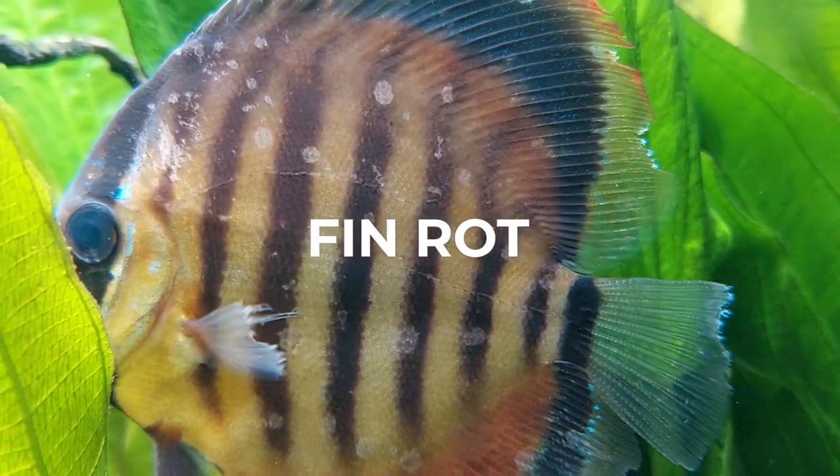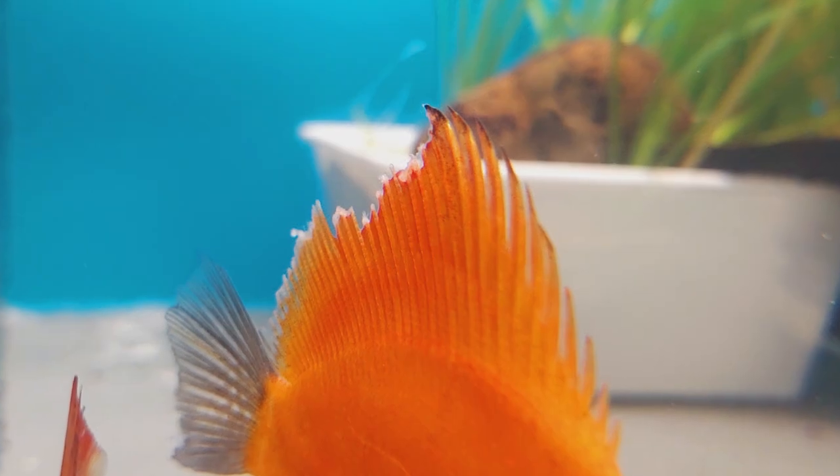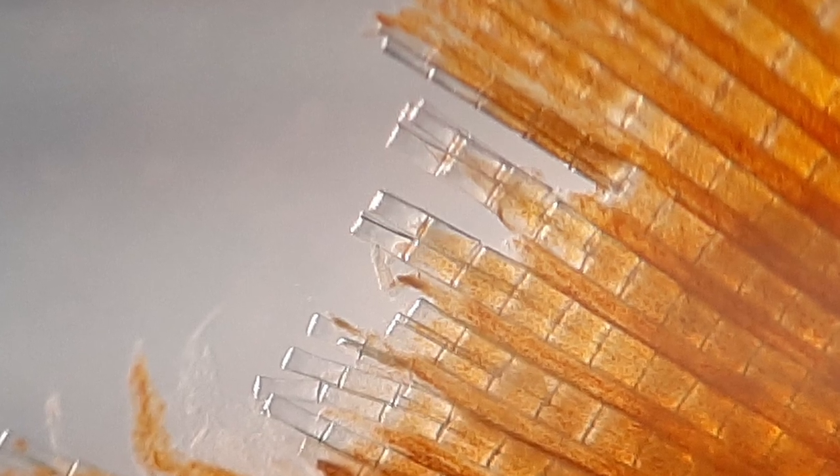Fin rot — in most cases, fin rot is caused by a bacterial infection, which deteriorates the fins and leads to torn edges with whitish or red fringes.